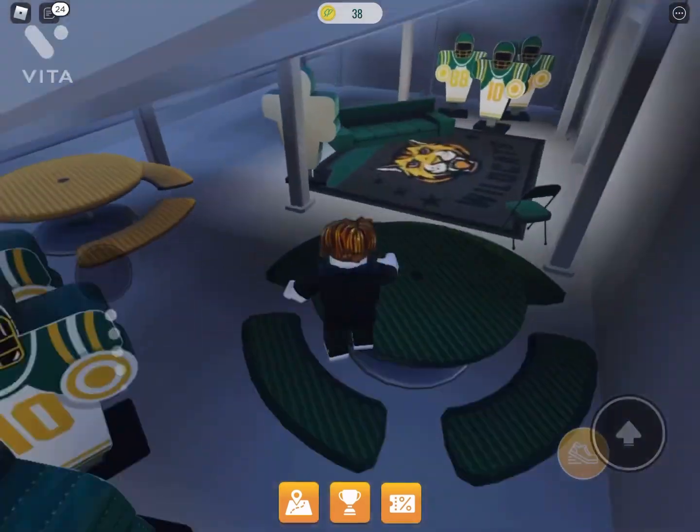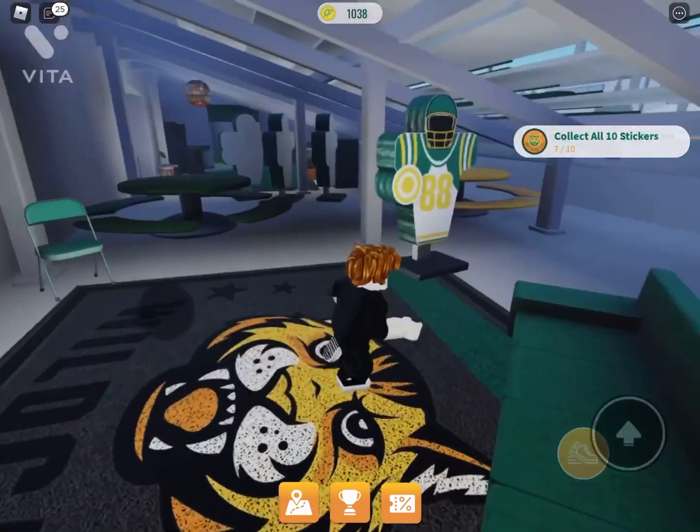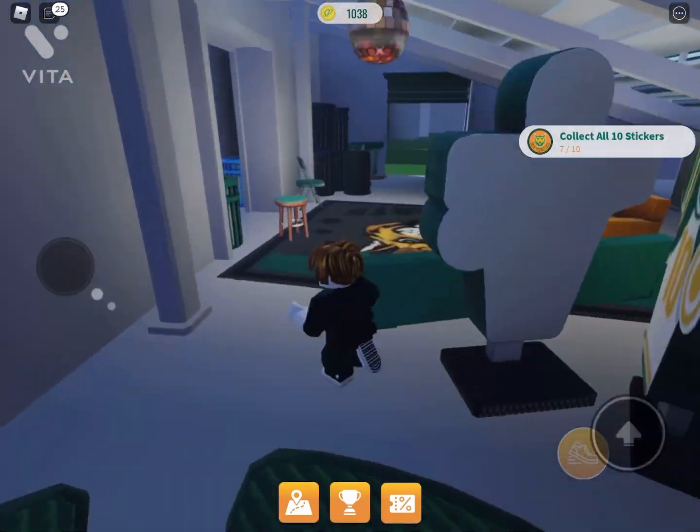So here's the secret hideout I was talking about. This is where you get one of the secrets and you also get a thousand coins. So there's the secret hideout.